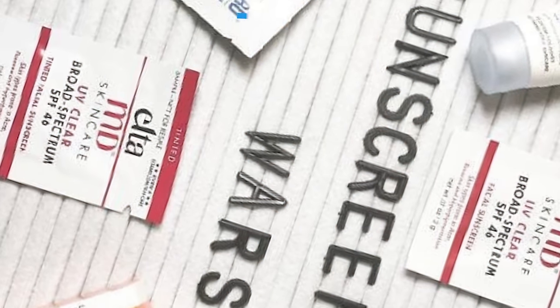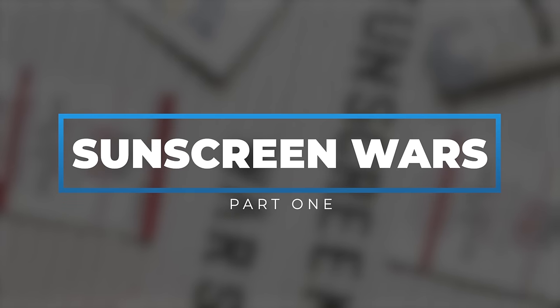Today we're doing Sunscreen Wars. This was an idea I had for this channel about two years ago that we never executed on. The idea was to compare sunscreens side by side and come out with a winner. He posted about it on Instagram two years ago, I copied the picture and put it on mine — I didn't even know what he meant by it, but it sounded fun.